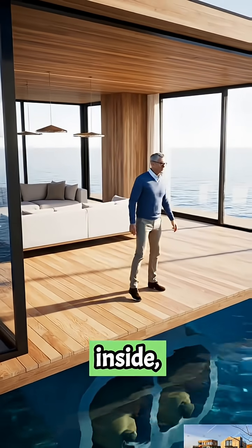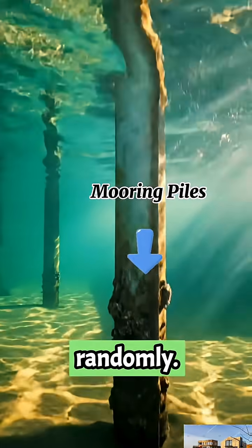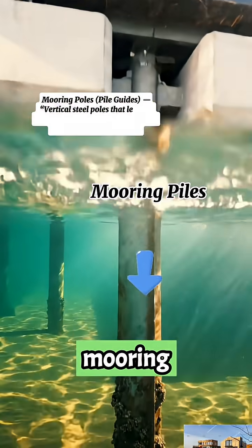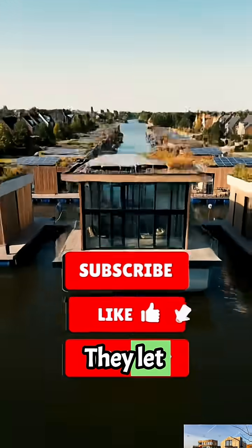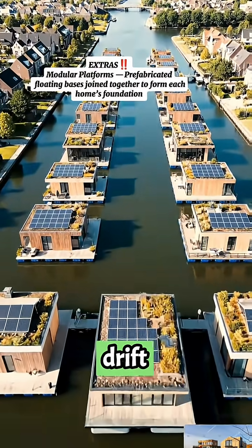Even as people move inside, they're not just floating randomly. Each home is guided by mooring piles — steel columns driven deep into the canal bed. They let the structure rise and fall with the water, but never drift away.